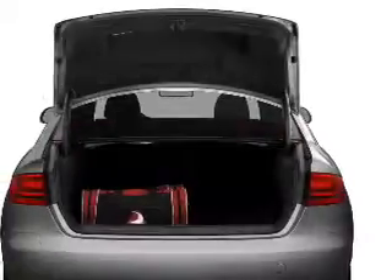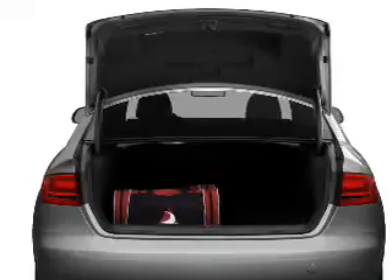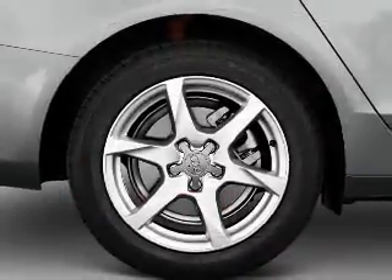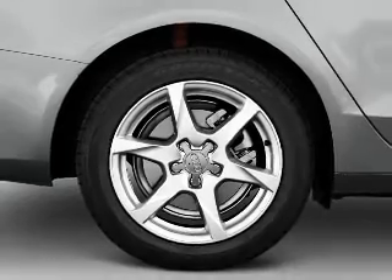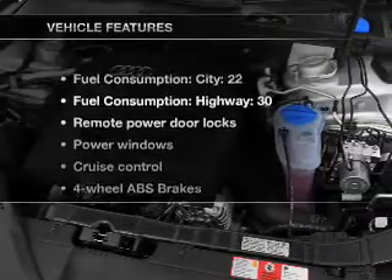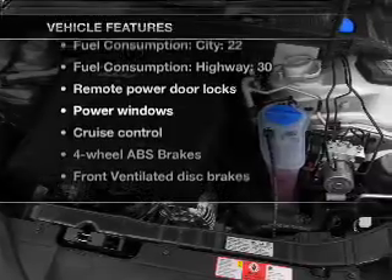Stand out from the crowd with premium wheels. Treat yourself to a premium sound system. The anti-lock braking system will help deliver you safely to your destination. The sunroof lets fresh air in, and memory settings are one of many features. Plus, enjoy these notable features that are included in this vehicle.